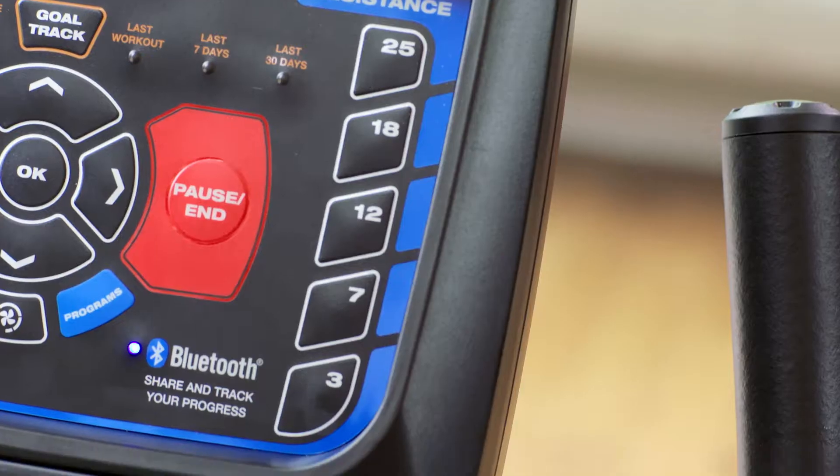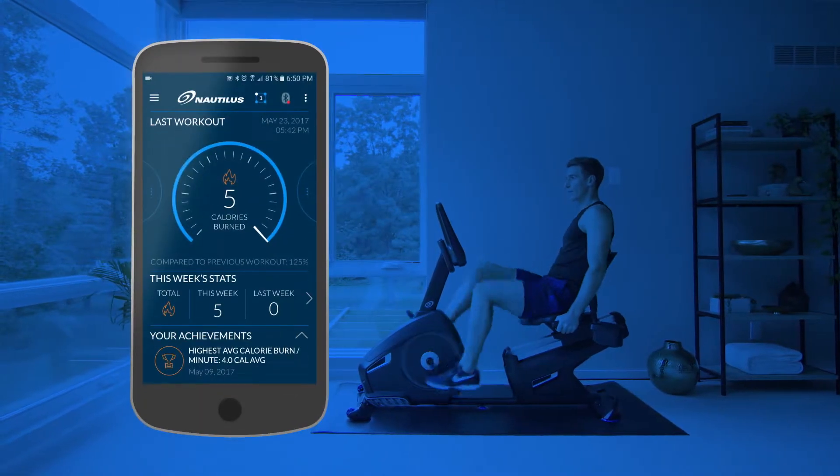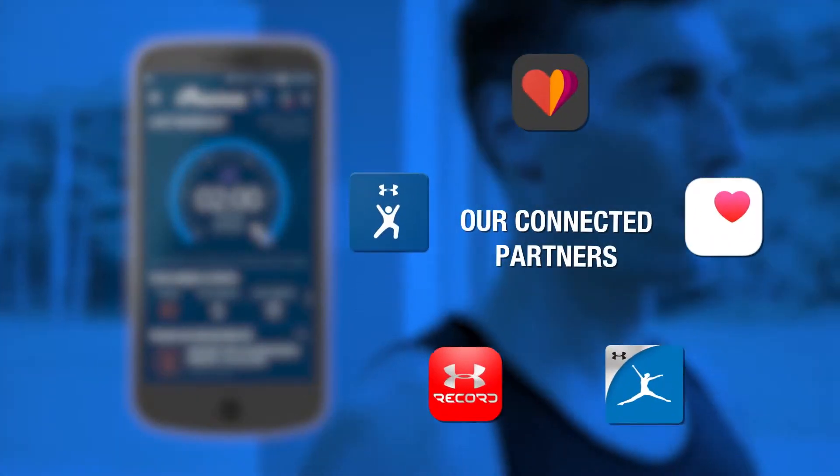Whatever your endgame, you want to see results. So the R616 makes it easy to export your workout data to the Nautilus Trainer app, MyFitnessPal, and other popular apps via Bluetooth or USB.